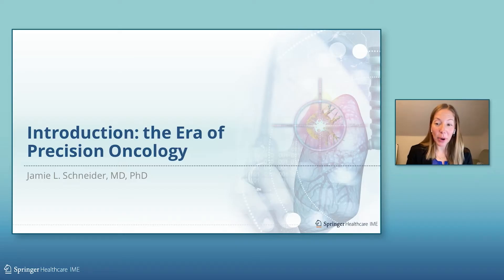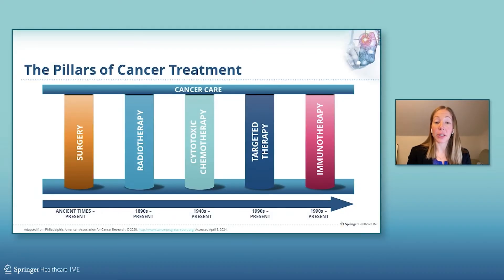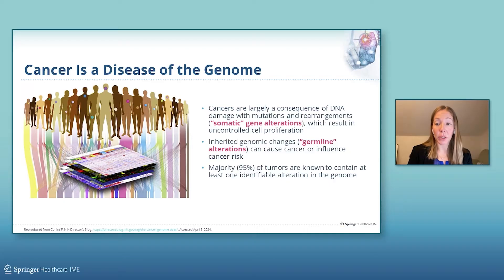I am delighted to introduce the first part of this program on the era of precision oncology. When we think about the pillars of cancer care, we often think about historic types of treatment, including surgery, radiation, and traditional cytotoxic chemotherapy. Over the last two decades, we have expanded our pillars of cancer treatment to include new paradigms, such as targeted therapies and immunotherapies. The development of targeted therapies was really made possible due to our understanding that cancers are a disease of the genome. Cancers are largely a consequence of DNA damage in which somatic gene alterations in tumor cells result in uncontrolled cellular proliferation.